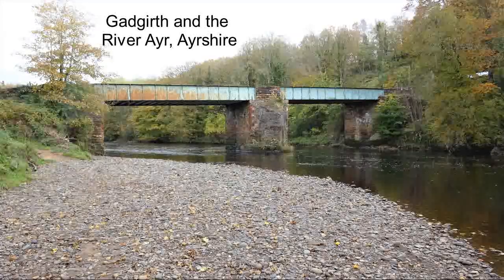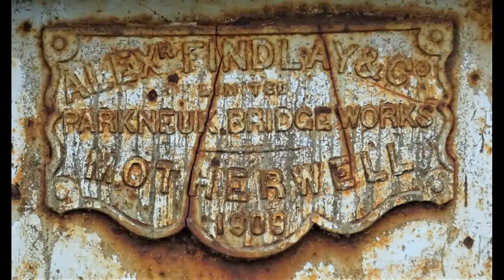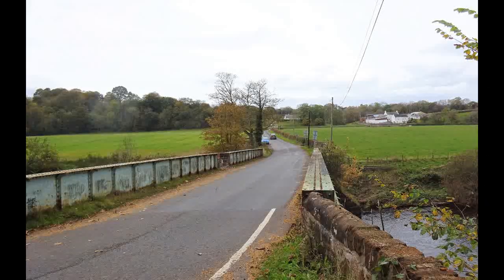These are the lands of the old Gadgurth, or originally Gategurth Estate. This lies in the parish of Coylton, not far from Annbank on the River Ayr. The stark but functional bridge at Gadgurth was built in 1909. Crawfordston Farm can be seen in the distance.